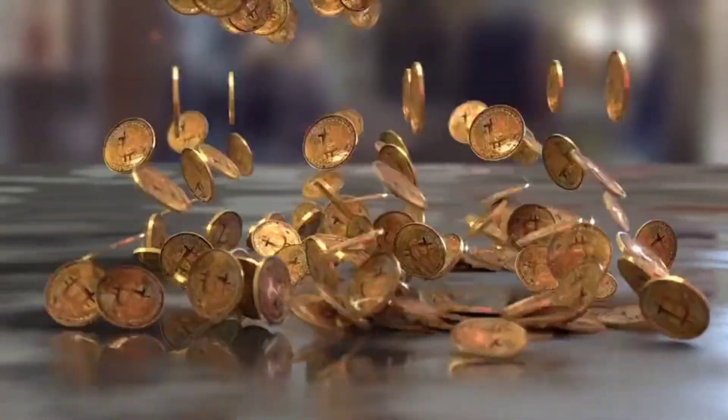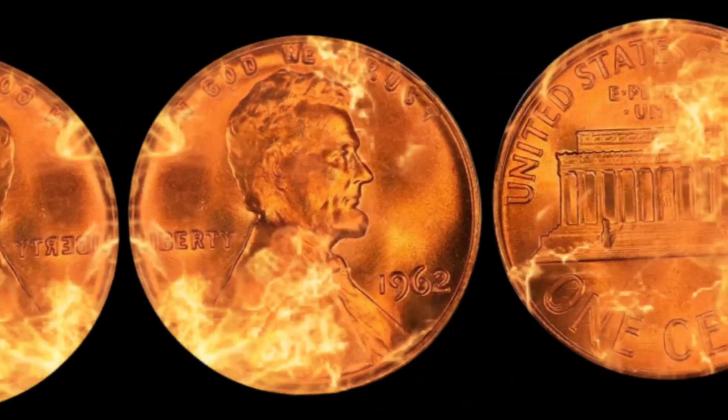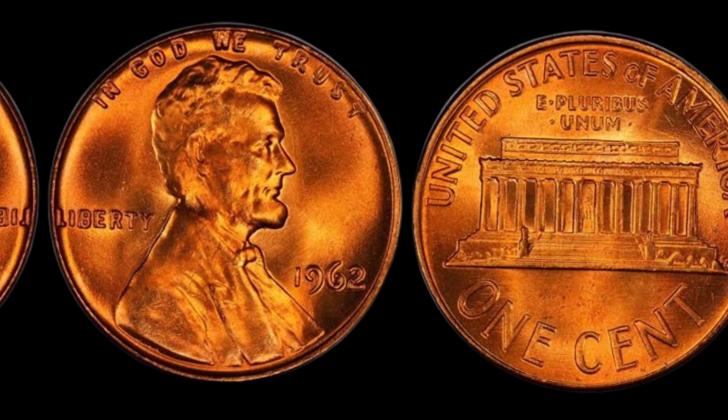Welcome, fellow coin enthusiasts, to a numismatic journey that could lead you to unimaginable wealth. Today, we delve into the intriguing world of the 1962 Lincoln penny, a seemingly humble coin with the potential to be worth millions.